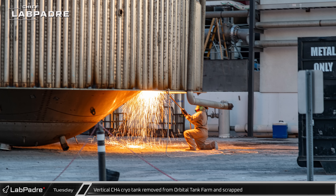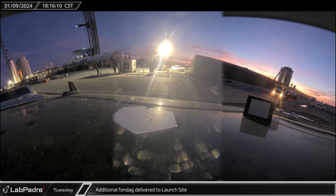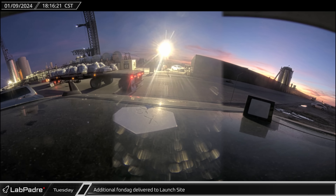Once the dome was removed, the tank was set down on its outer walls, repeating the process seen with the cryo-shell and water tank. Early in the evening, a third and extra-large load of Fondag was delivered to the launch site, likely for the ship test stand pad.